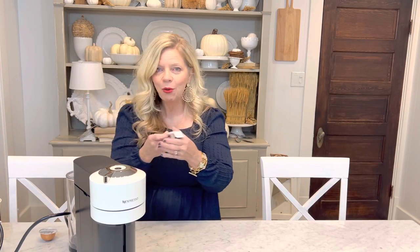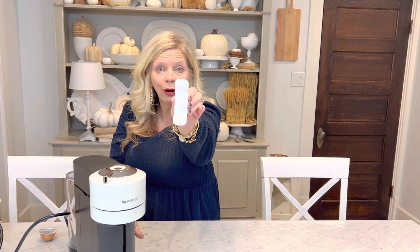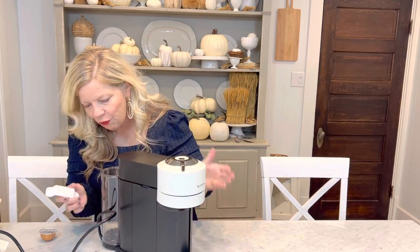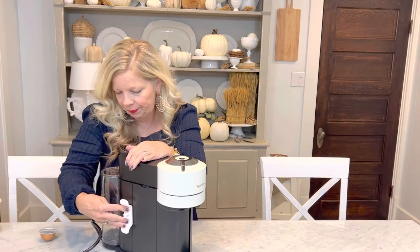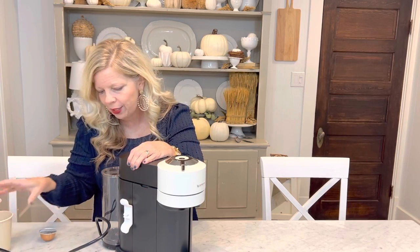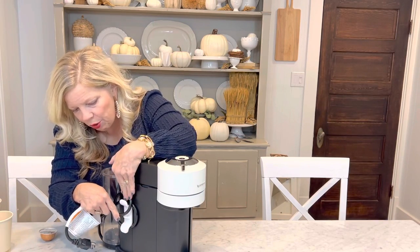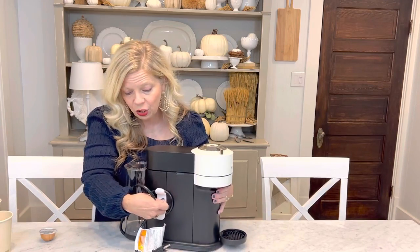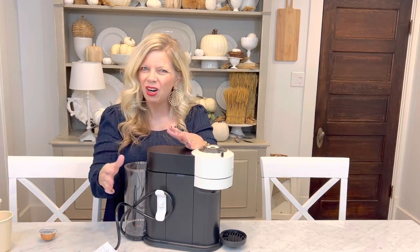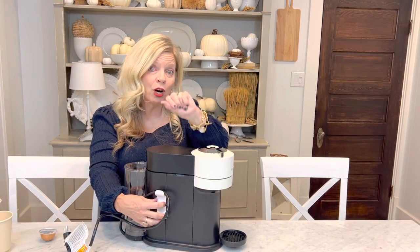As long as we have this out, I also wanted to show this — it's a cord organizer. I just pulled it off our toaster back there. All you do is take it and put it on the side of your appliance, like this Nespresso. Then just wrap your cord around it like this, and depending on the size of your cord, you can actually pull it through the center — our toaster cord fits through the center. Then you don't have those cords all over your counter. It comes in a set of two for under $12.